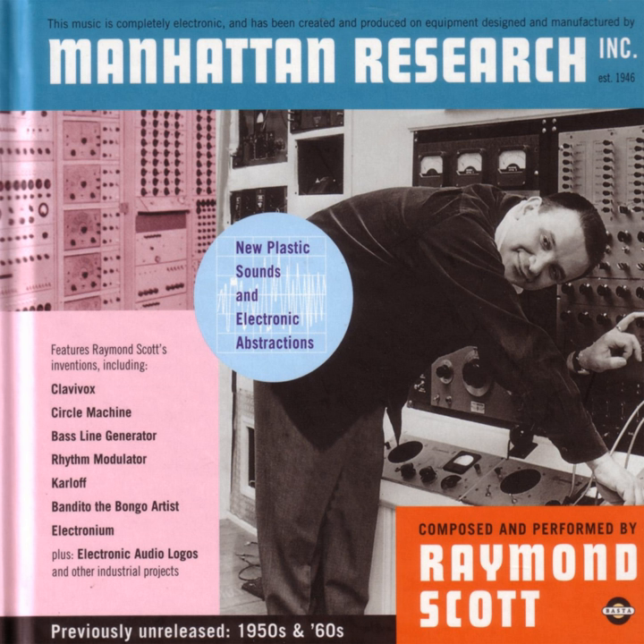Whatever make or model car you own, there's a set of Autolite Power Tip spark plugs, ignition engineered to power it properly. The spark plug selected by the Ford Motor Company for every car it builds. No matter what make of car you own, next time you need new spark plugs, ask for them by name: Autolite.